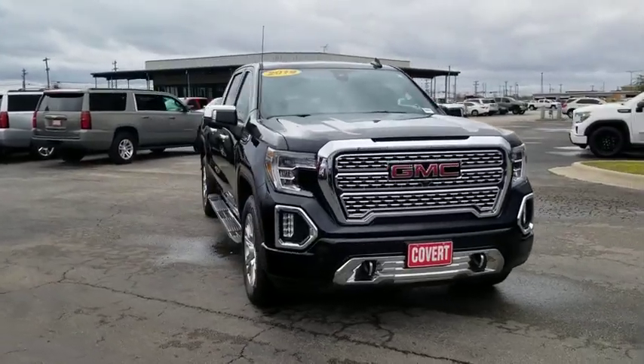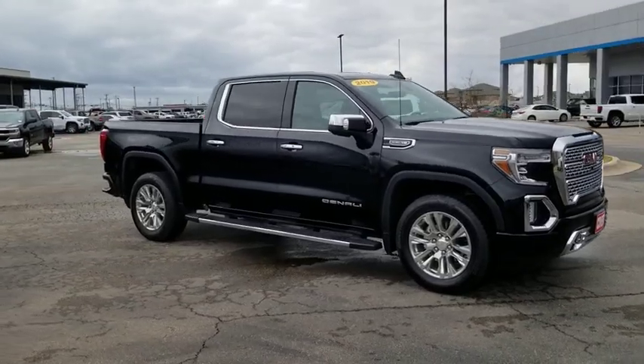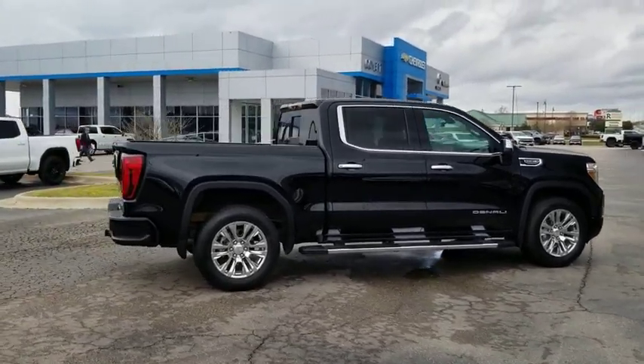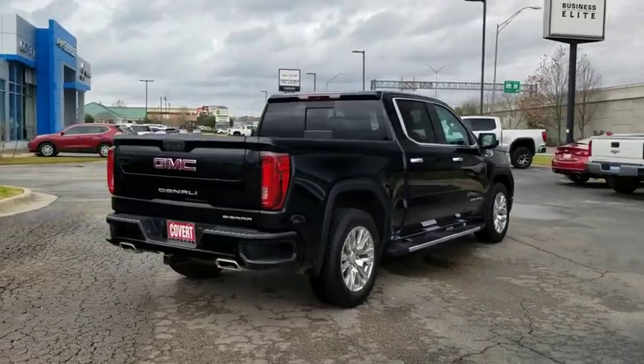Come test drive the 2019 GMC Sierra 1500. The Sierra 1500 offers a five-star frontal and side crash test rating, and a combination of mechanics and aerodynamics that give it better conventional V8 fuel economy than any competitor.